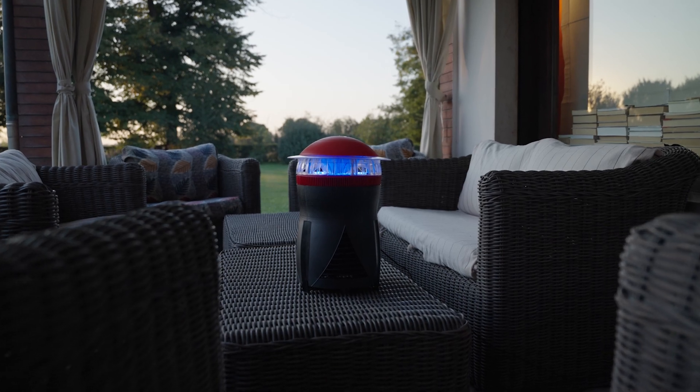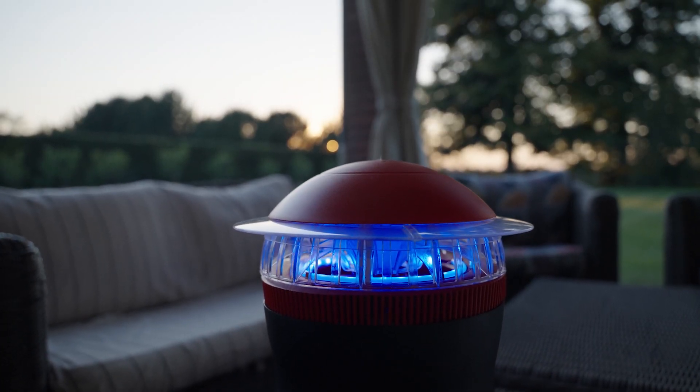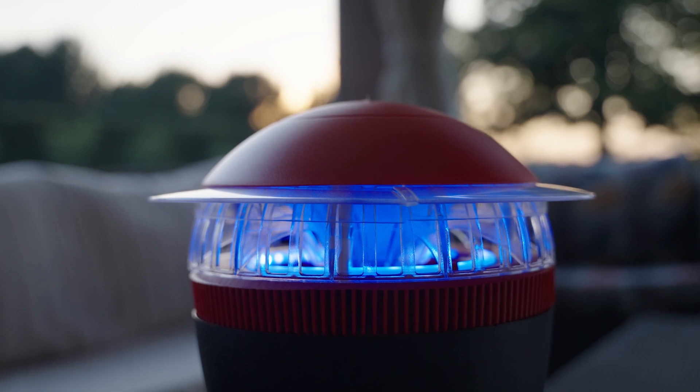The trap also catches all species of mosquitoes, including those that carry malaria, dengue, West Nile, Zika, and yellow fever.